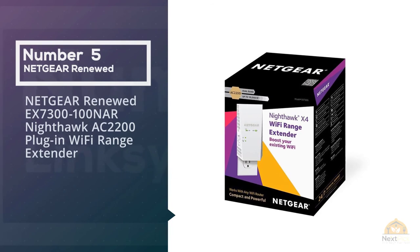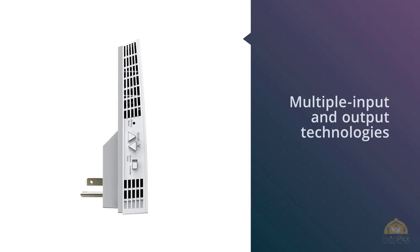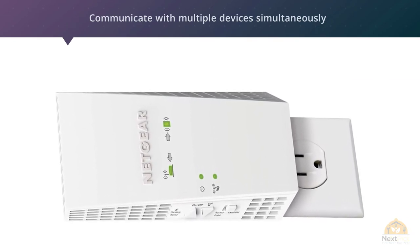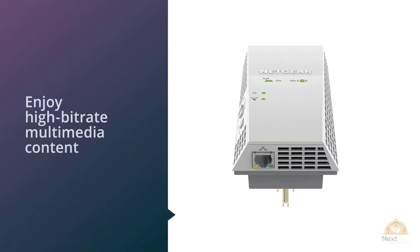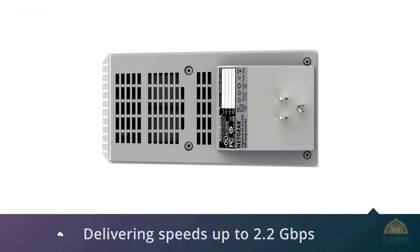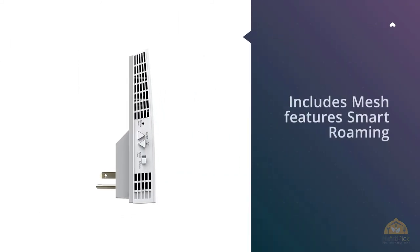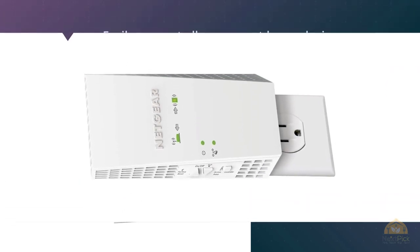Number five: the Netgear EX7300-100NR Nighthawk AC2200 Plug-In Wi-Fi Range Extender. The extender relies on MU-MIMO technology to communicate with multiple devices simultaneously, allowing the entire family or office to enjoy high-speed multimedia content without buffering. The Netgear Nighthawk X4 features a sleek design and simple setup. It extends existing Wi-Fi with the Nighthawk X4 AC2200 Wi-Fi Mesh Extender, improving coverage and creating a powerful Wi-Fi system with mesh features, smart roaming, and one Wi-Fi name — so all your smart home devices connect to one network without needing new Wi-Fi names or passwords.